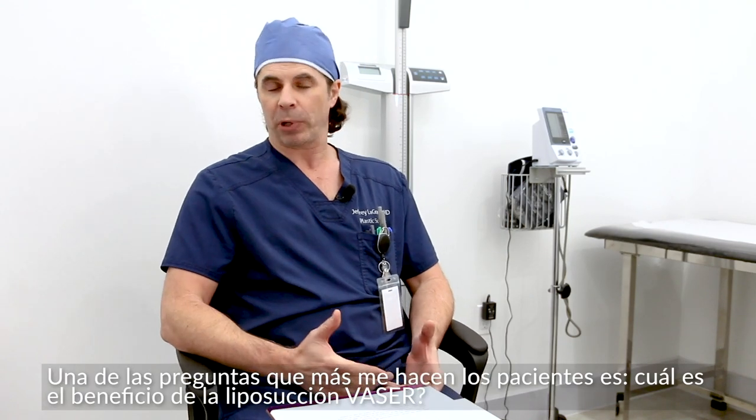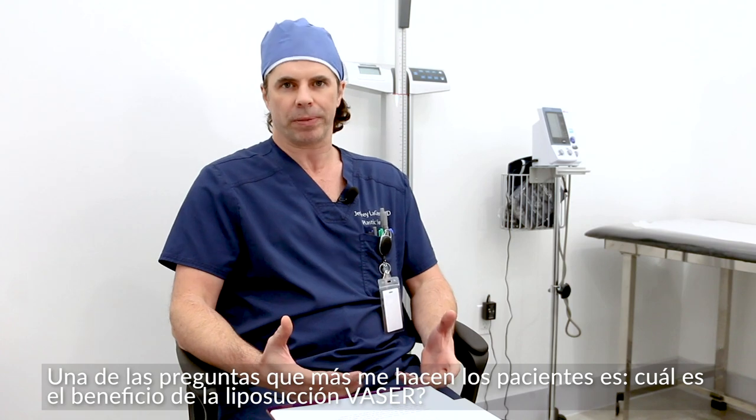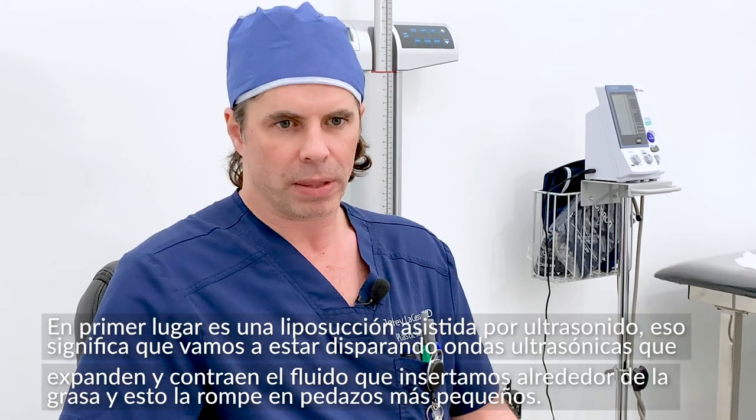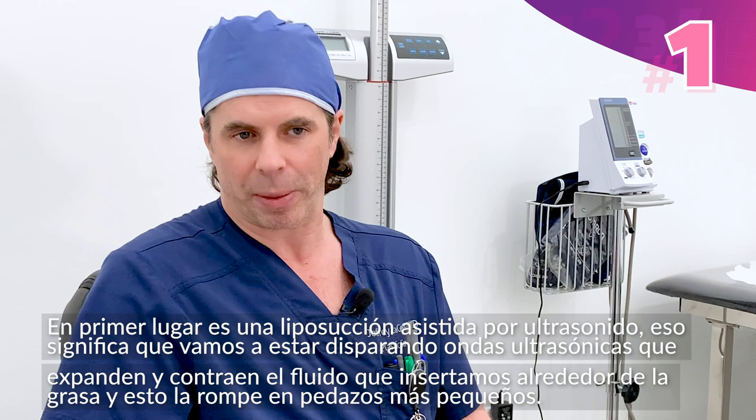I'm here today to answer one of the most common questions that I get from a lot of patients: what is the benefit of VASER liposuction? The first benefit of VASER liposuction is that it's a different form of liposuction.